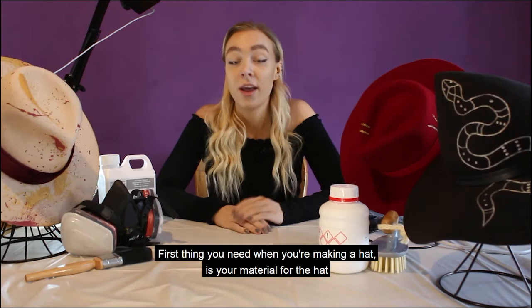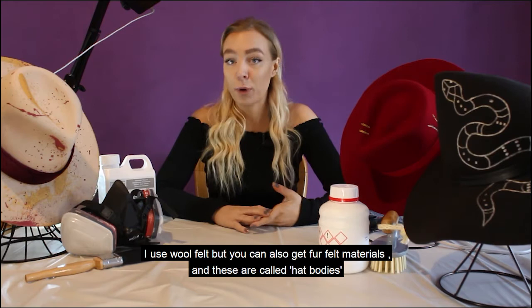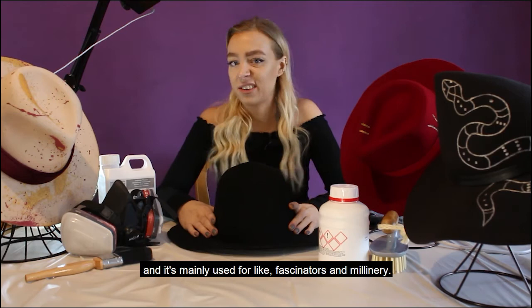The first thing you need when you're making a hat is your material. I use wool felt, but you can also get fur felt materials — these are called hat bodies. I buy mine in a cape line shape, which is this shape. You can also get them in a hood shape, which is a lot smaller and is mainly used for fascinators and millinery.